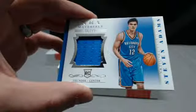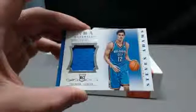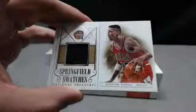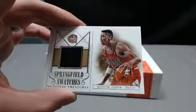And next for the Thunder — Steve Adams, 56 out of 99. Thunder are Arceus Crossman. And next for the Bulls — Scotty Pippen at 34 out of 99. Bulls are Bengals 88.